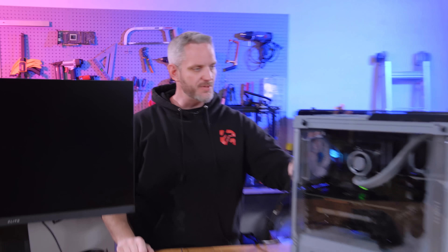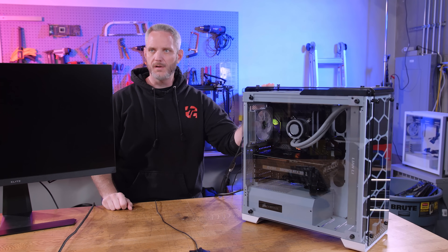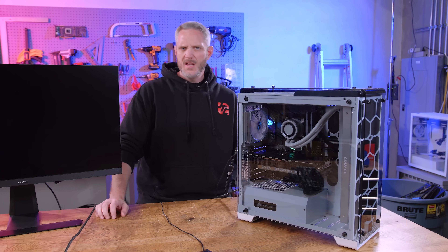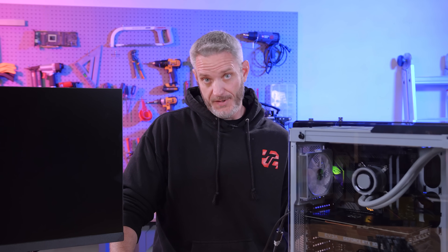Okay guys, we've got a troubleshooting video for you. This is the computer I just recently built, I think it was January or somewhere around there, for my friend Chris. He's been having really sporadic, really odd no-post problems after updating his BIOS. Let's just hope ASUS hasn't struck again.